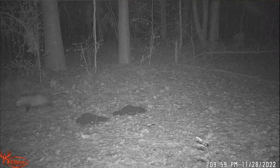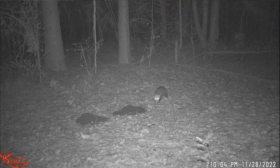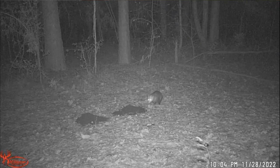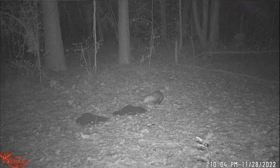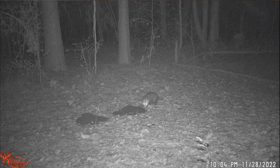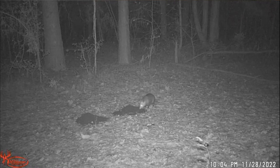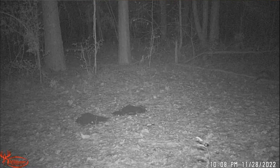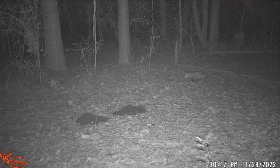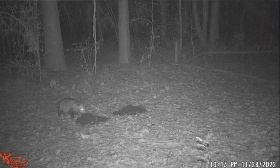Now we've got the small skinny possum coming in to eat, checking it out. He's going to try the regular Dirt Bag — and he's gone. Coming back, right back on the corn pile — right back on the corn.